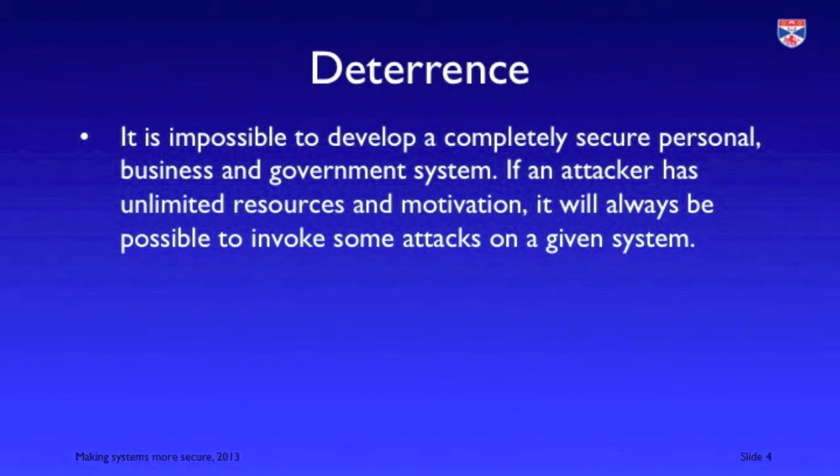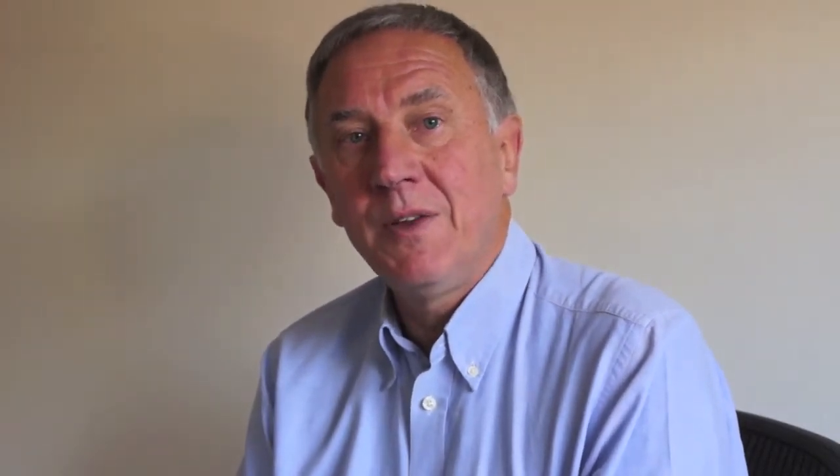Let me start with deterrence. First of all you have to realise that 100% deterrence is impossible. If an attacker has unlimited time and unlimited resources they will gain access to your system. However, the reality is attackers never have unlimited time and resources, so the point of deterrence is to make it so difficult that the attacker goes elsewhere and doesn't try to attack your system. We know that deterrence in general works to reduce crime — for example, much lower levels of car crime over the past 20 years because it has become harder and harder to steal cars.